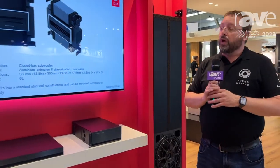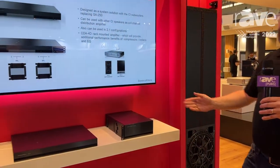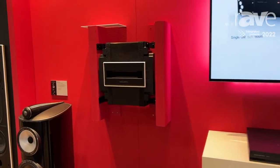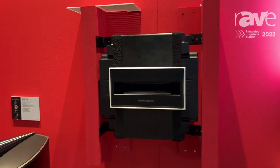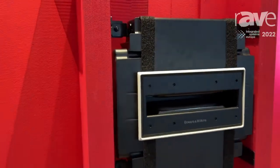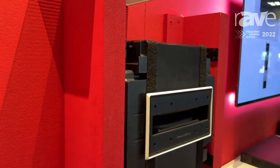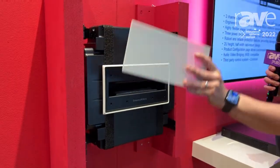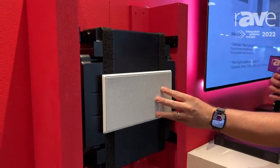Along with the ISW8, we're also introducing the ISW6. This is another in-wall subwoofer. It uses two racetrack drive units in a force-cancelled orientation, giving you a very discreet view — when the grille's on, it has a very, very small visual footprint.